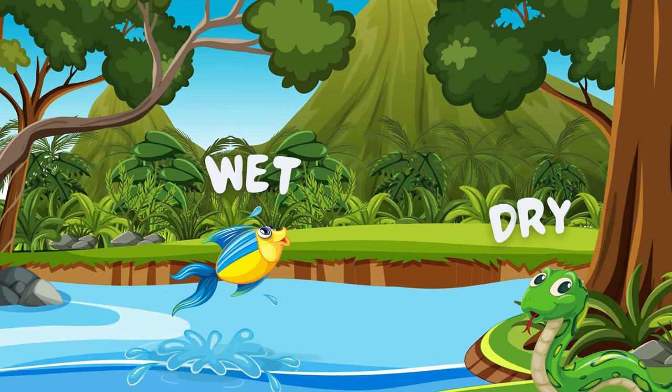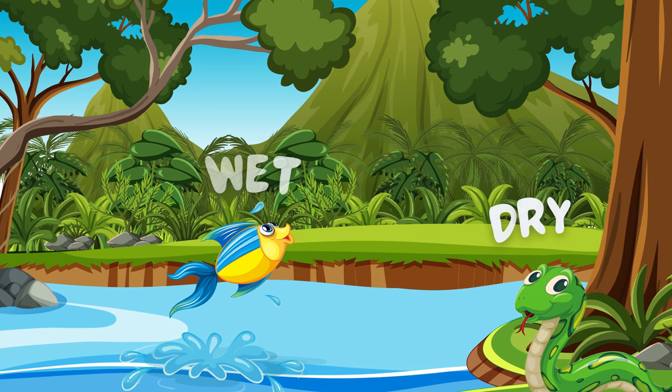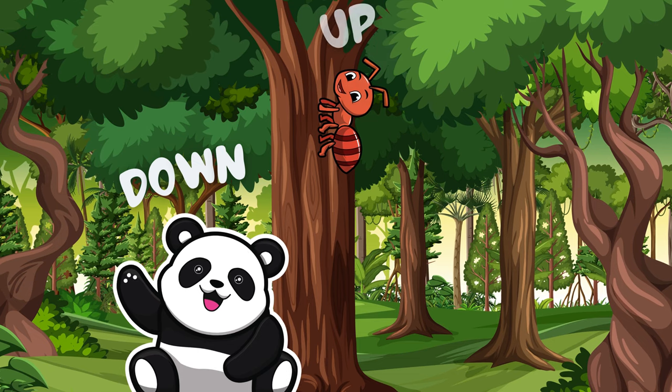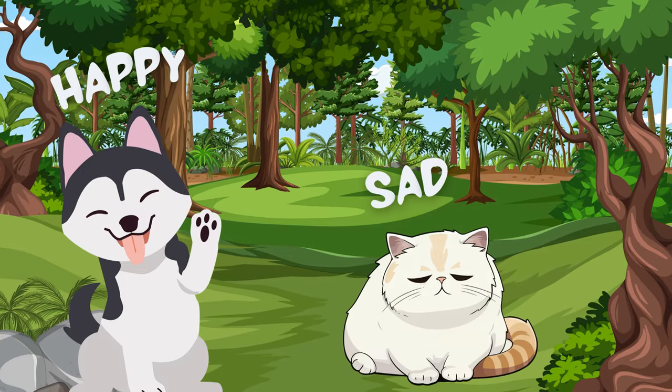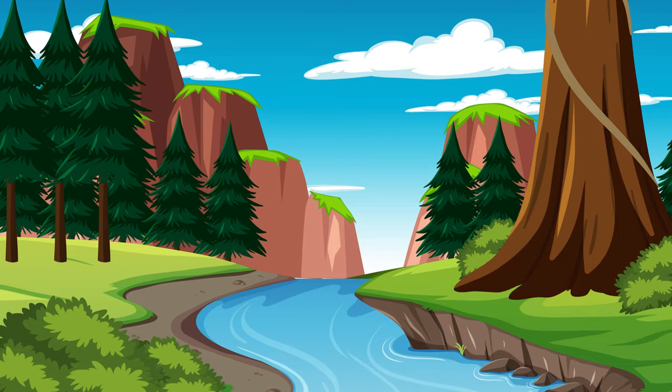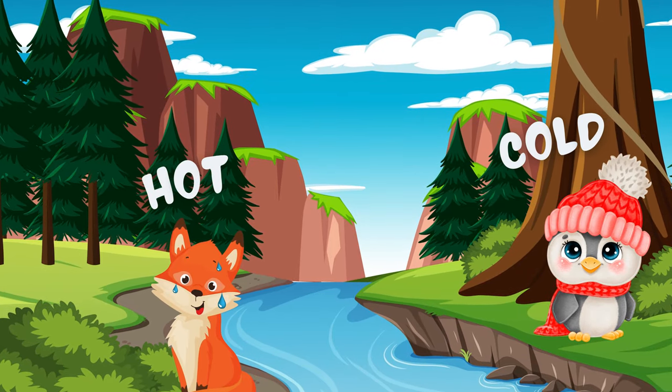Fish teach us that the opposite of wet is dry. Dr. Panda tells us the opposite of up is down. The cat is sad and the dog is happy. And the last word is hot and cold.